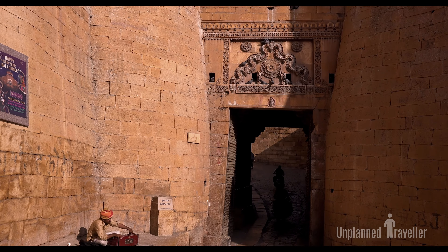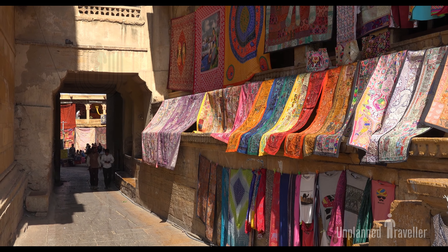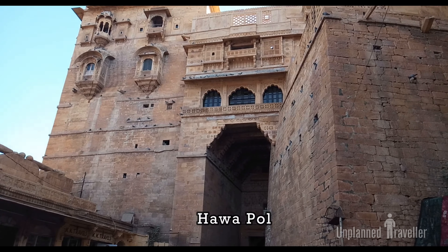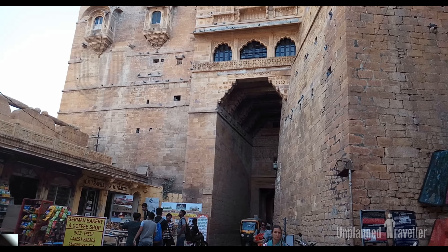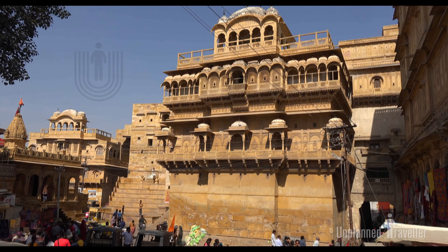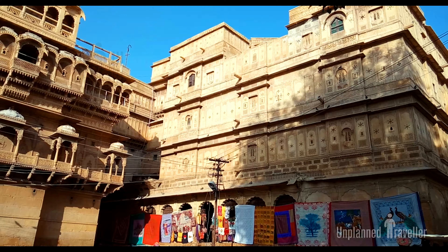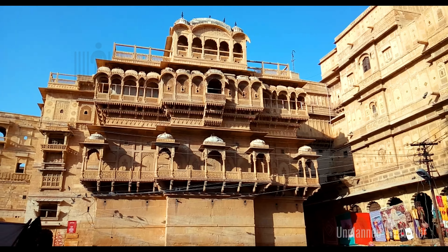The chowk leads to Ganesh Pol, then Budhha, and finally Hawa Pol. The front portion of Suraj Pol is embellished with a torana and an imposing Sun motif placed exactly in the center — it is perfectly called Suraj Pol because it gets the first glimpse of the rising Sun.